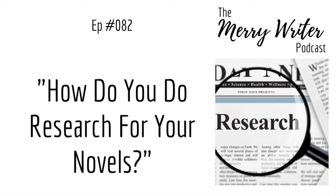Hey everyone, I'm Rachel Polly with Ari Banglin and we're your hosts for the Merry Writer Podcast. We're on episode 82 and this week's question is: how can you research for your novels? It seems like such an easy question to answer, but depending on the novel you're writing and its genre, it can be very tricky to find a good spot to start your research.